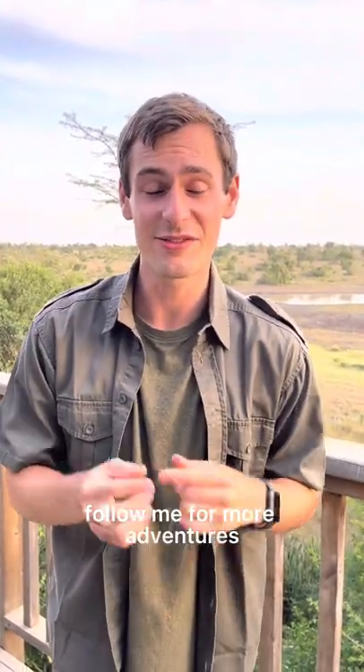If you want to discover more meaningful places around the world to experience wildlife, follow me for more adventures.